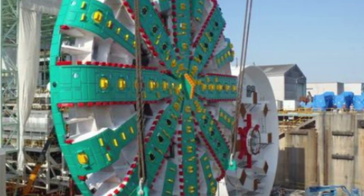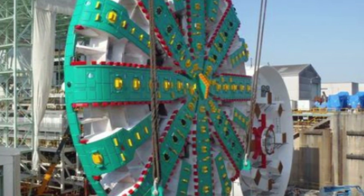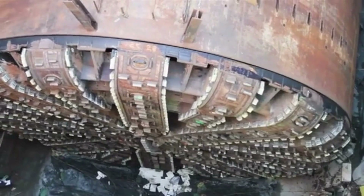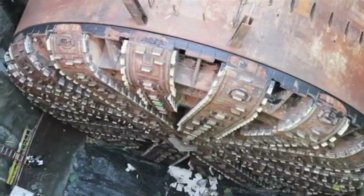Welcome to this fascinating video about the Bertha Boring Machine, the world's largest tunnel boring machine. In this video, we will explore the incredible technology behind the Bertha Boring Machine, its impressive size and capabilities, and the groundbreaking impact it has had on tunneling. Here we go.